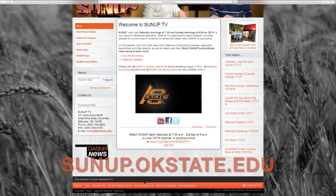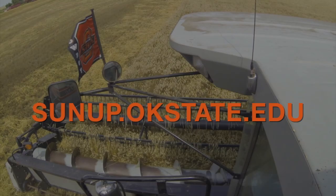If you want to know more about phosphorus, you can join in and watch some of the soil fertility lectures. Those links can be found on sunup.okstate.edu.